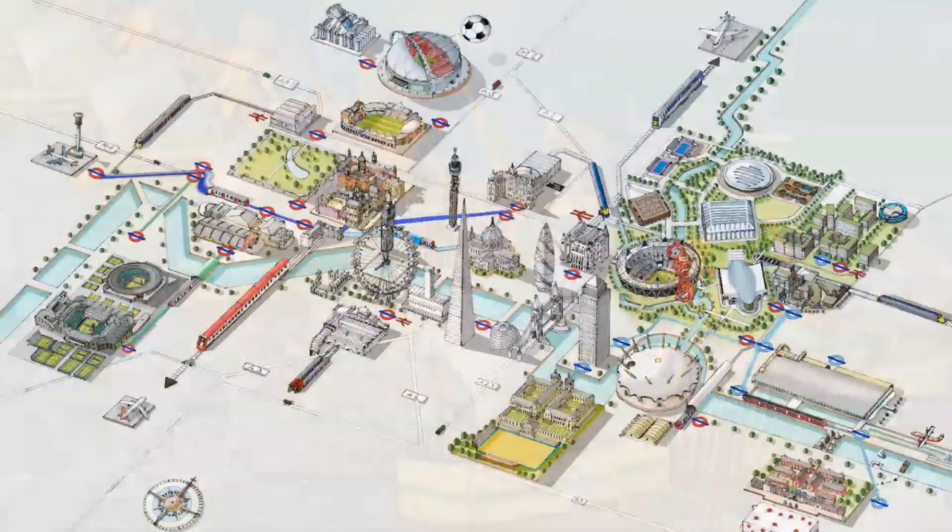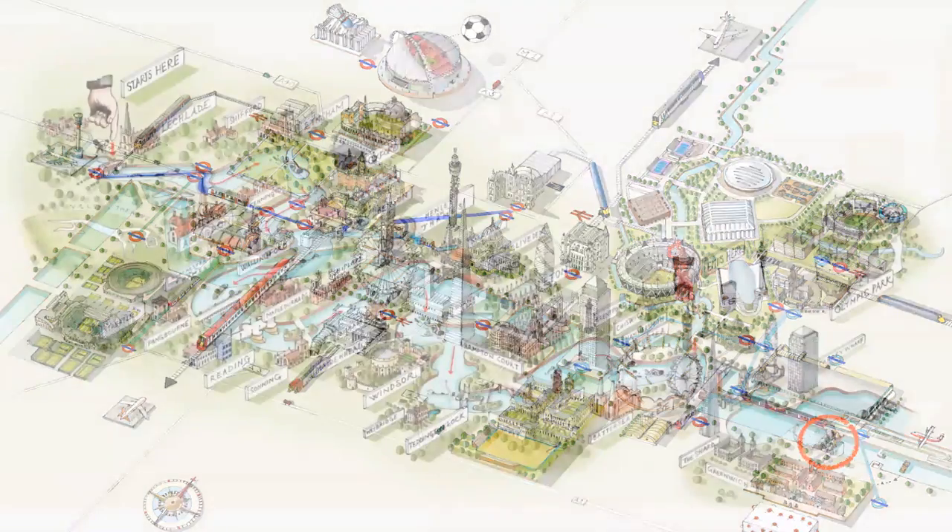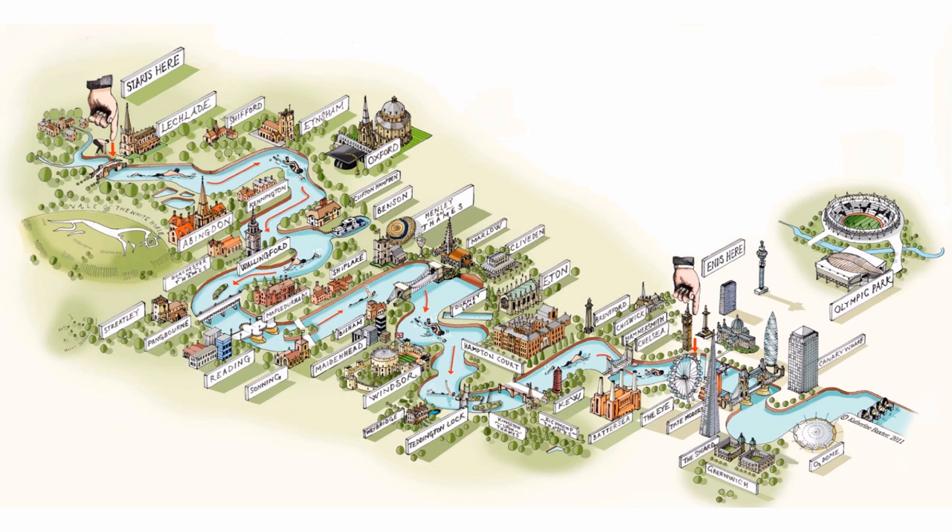The Thames barrier is a flood defence located in central London. You can see it at the bottom right-hand corner of this picture, and also in this picture which shows the entire River Thames. It starts near Lechlade and flows through Oxford, Henley, Windsor, then through London and finally out into the North Sea. The Thames barrier is down here at the bottom right-hand corner again.